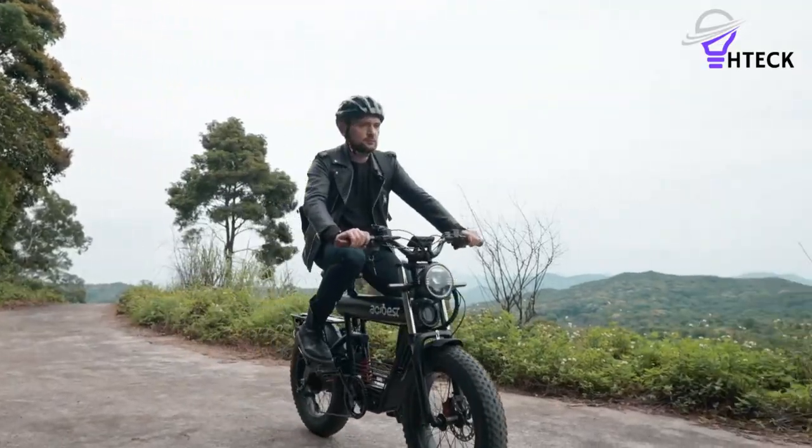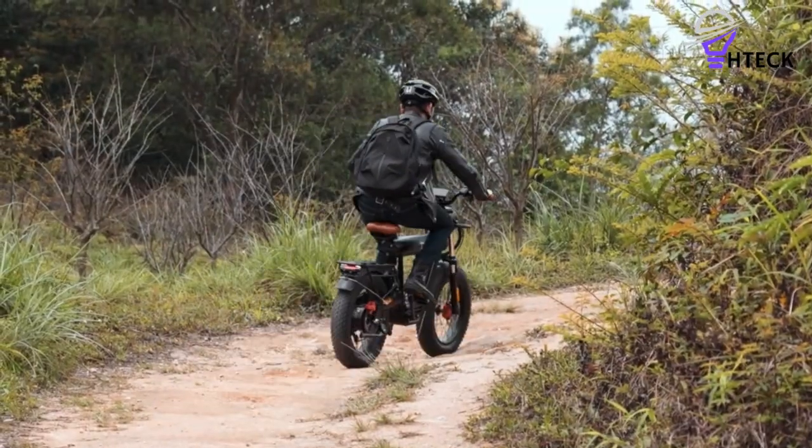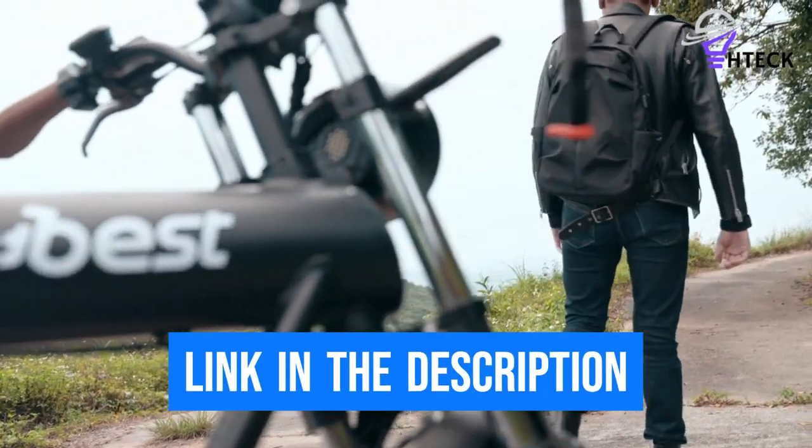To help you find the right model, we've listed the top 5 moped-style electric bikes and their key features, plus the things you need to consider to help you choose the best one for you. Links to all products mentioned in the video are in the description below, so let's get started.